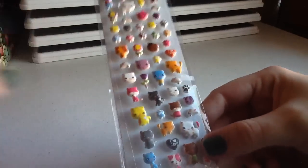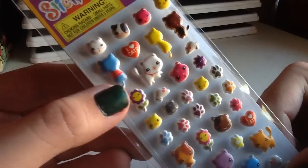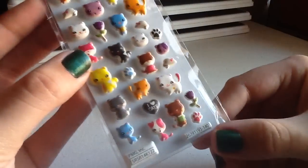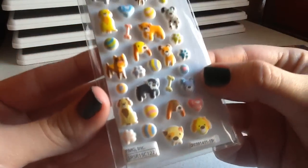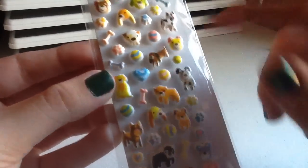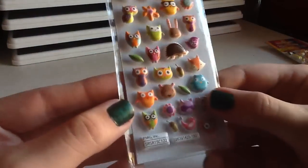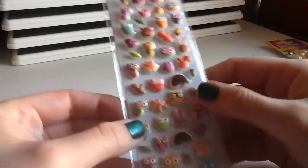I already took them out of the packaging so you wouldn't get so much glare. I found these in the party aisle — they're these puffy little stickers. This is the cat one and these were, I believe, 97 cents. Then they had this puppy one, which has little bones, balls, and little puppies. And there was this owl one — it's mostly like woodland critters.